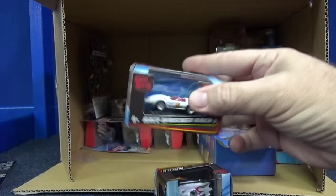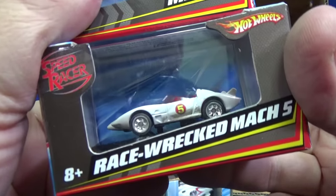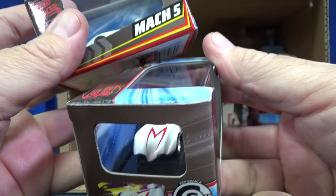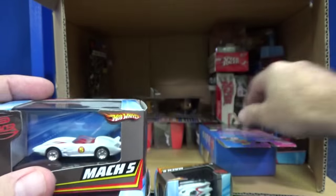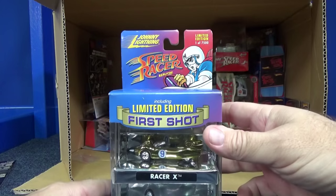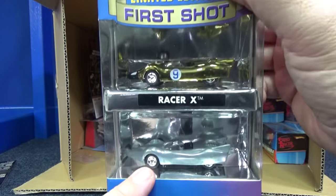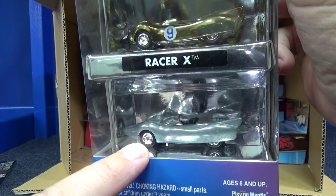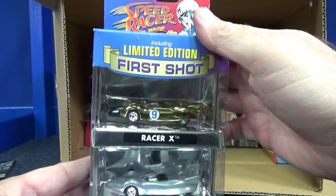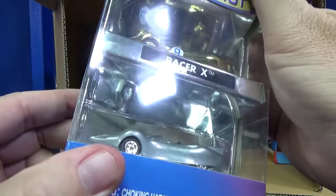Got another one — two Mach 5s. Oh, this one's race wrecked! If you look on the bottom it has a little bit of dirt, a little bit up on the hood on the nose cone — it's not very pronounced, not like the die cast race wrecked versions, which were very pronounced. This one's a Johnny Lightning limited to one of 7,500 — the first shot. When they first made them they did 7,500 in bare metal, which we also know as Zamac. So there is the limited edition first-shot Racer X Zamac.